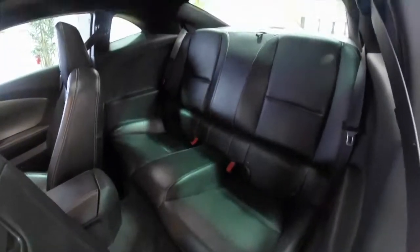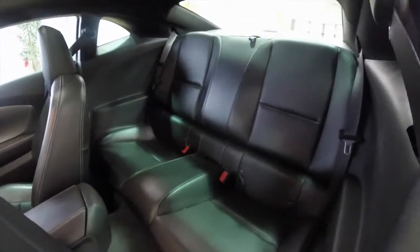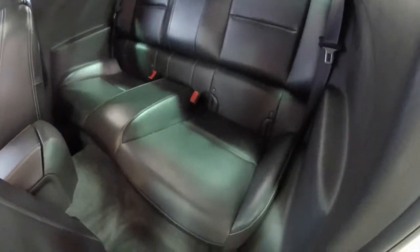Taking a look at the rear seat, it is 2-plus-2 seating. It does have a fold-down seat back with dual bucket seats.